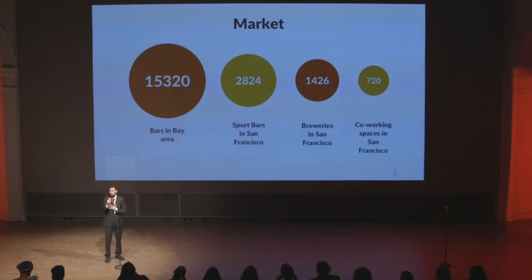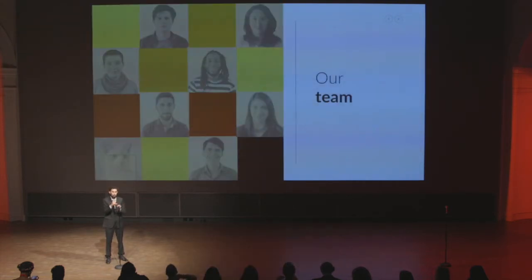Our market is currently in Colombia, but we're planning to come to the U.S. and enter through sports bars, which is the most obvious market. But there are lots of industries that sell beer — tech spaces, hacker spaces, co-working spaces, even tech companies sell beer, so they could potentially use one.